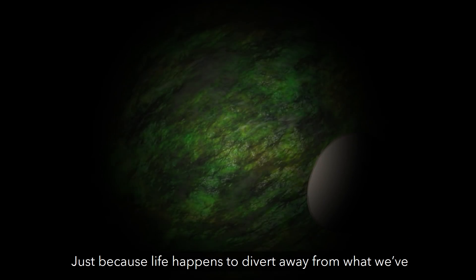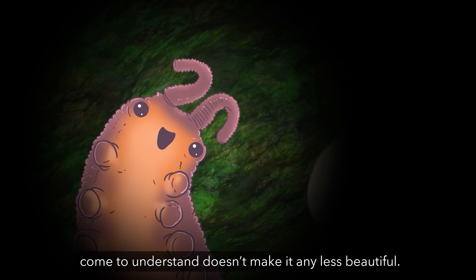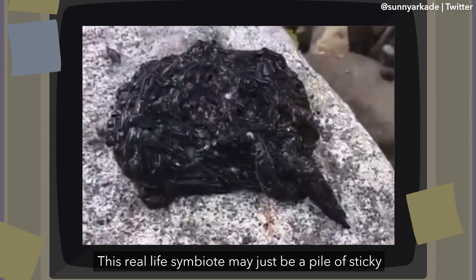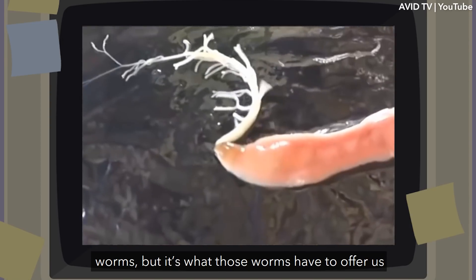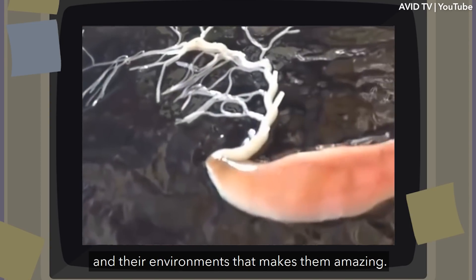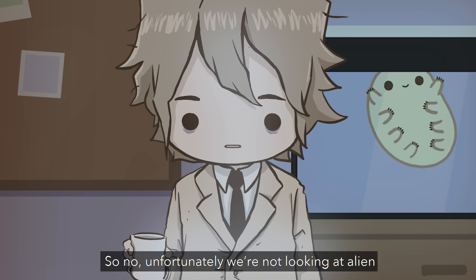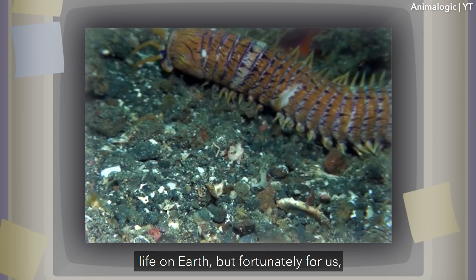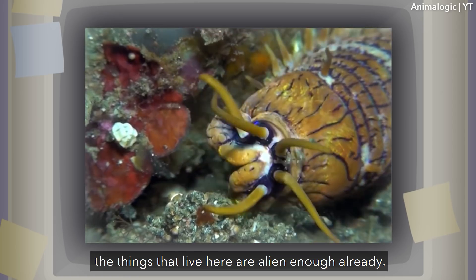Just because life happens to divert away from what we've come to understand doesn't make it any less beautiful. This real-life symbiote may just be a pile of sticky worms, but it's what those worms have to offer us and their environments that makes them amazing. So, no, unfortunately we're not looking at alien life on Earth, but fortunately for us, the things that live here are alien enough already.